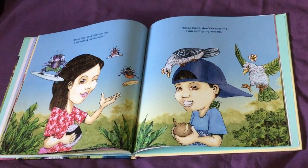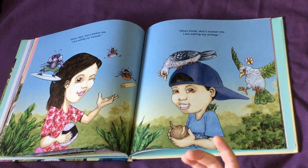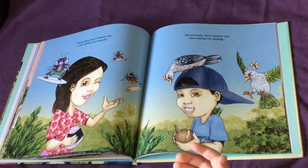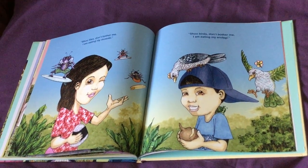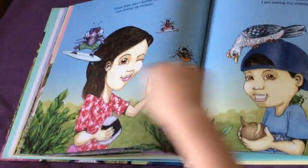Shoo flies, don't bother me. I am eating my musubi. Shoo flies, don't bother me. I'm eating my onigiri. On these pages, did you find the grasshopper? Look, there they are — bringing the plants again, and on the boy's back and shoulder.